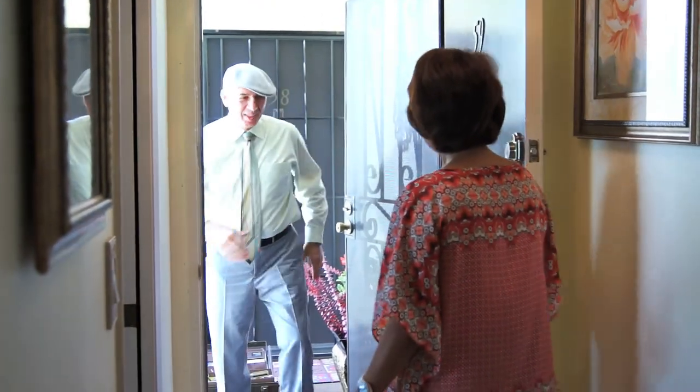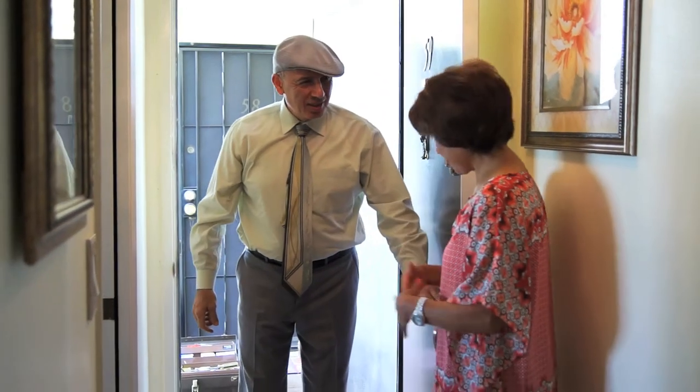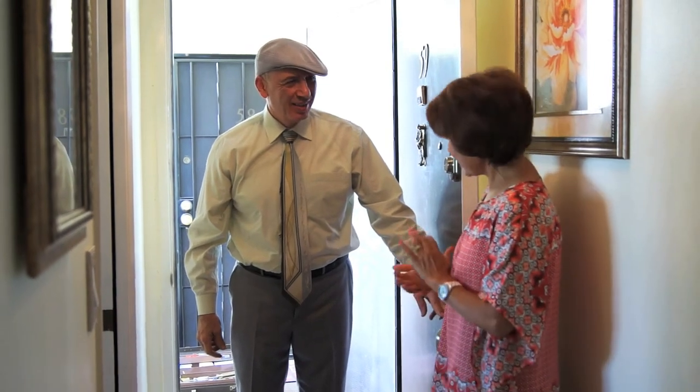Good morning, Steve. Good morning. How are you? Good to see you. Good to see you too. We're here to put up the drapes for you today. I'm so excited about it. So are we — looking forward to seeing how things are going to turn out. That's great.